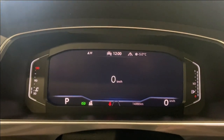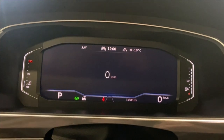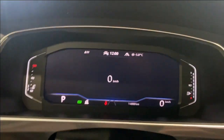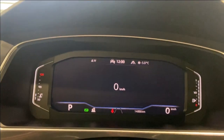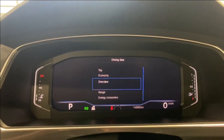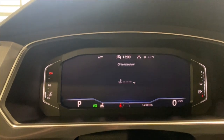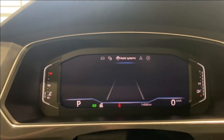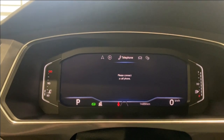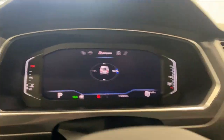On the digital gauge, at the top you have the time and outside temperature; bottom right you have your kilometers. Going through the options: gas level, speed, oil temperature, trip information, economy, overview, range, energy consumers — and your assist systems, compass, audio, and phone. Tons of options in there.